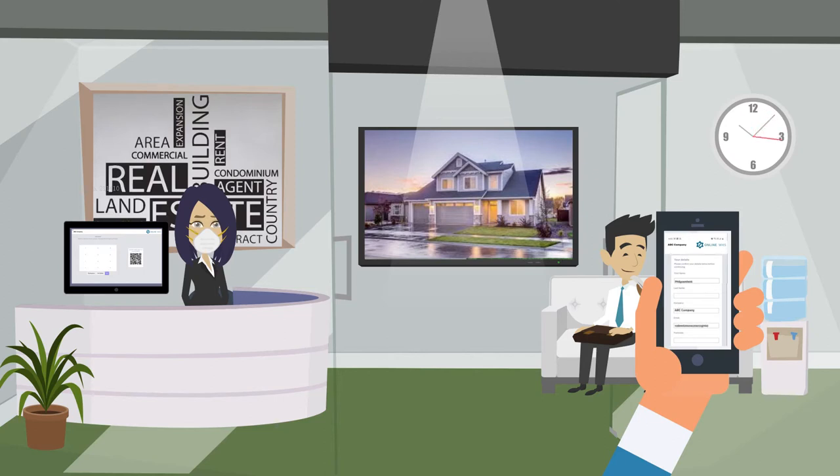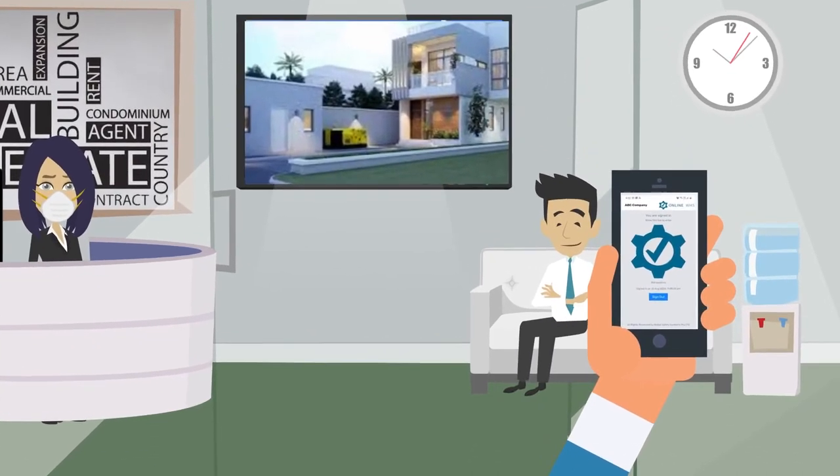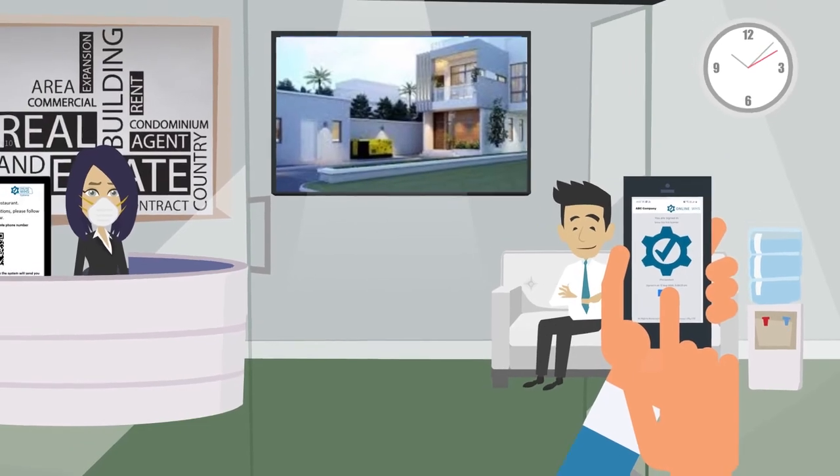If the visitor has been to the location previously, when they scan the QR code it recognizes them, allowing for quick and easy entry. The visitor simply selects sign out when they are leaving your site, or you can auto-set timeouts.